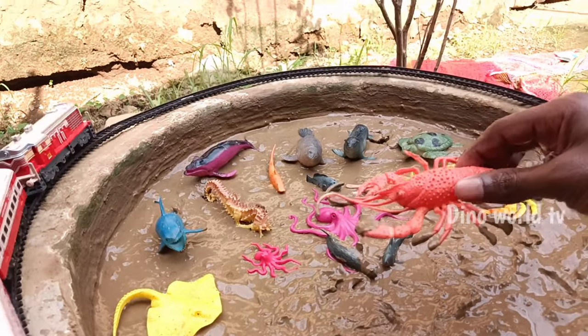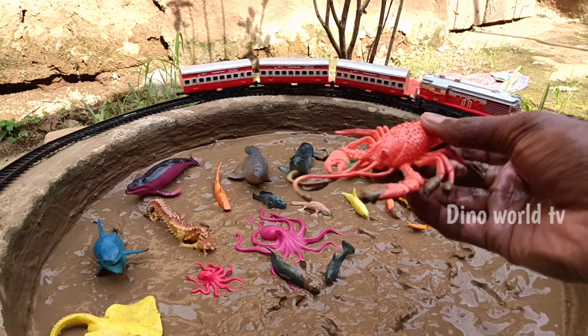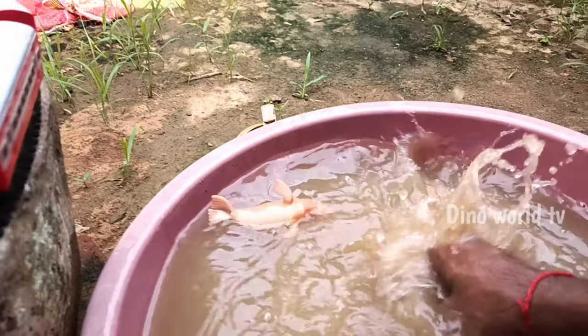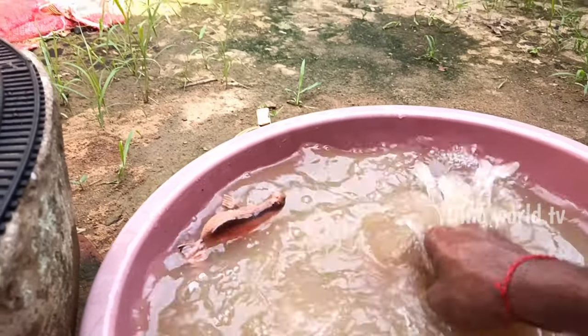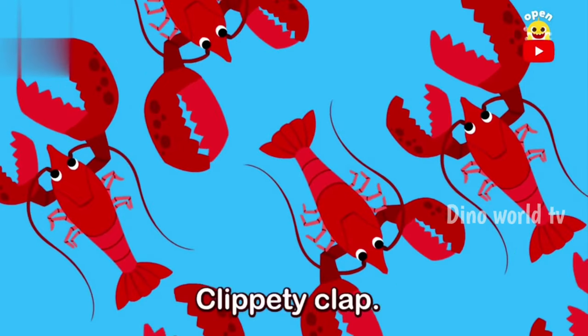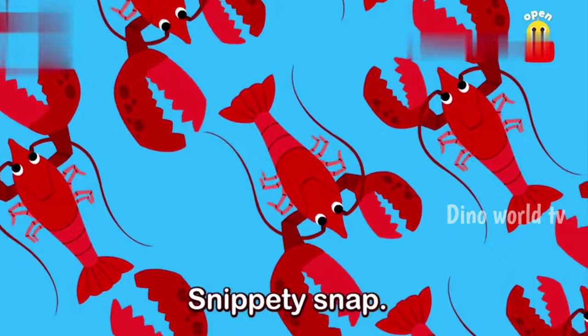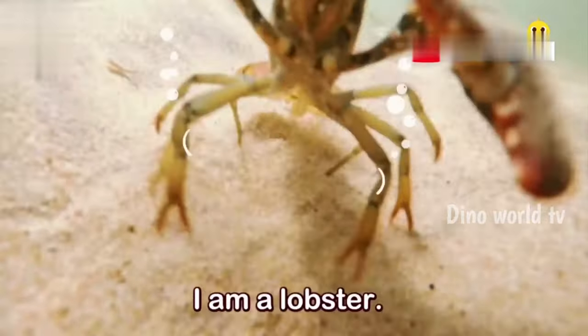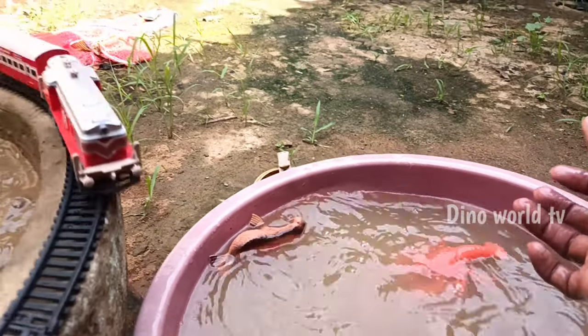Lobster! Lobster — crustacean with a hard shell and claws. Let's watch it now. Here we go, lobster!